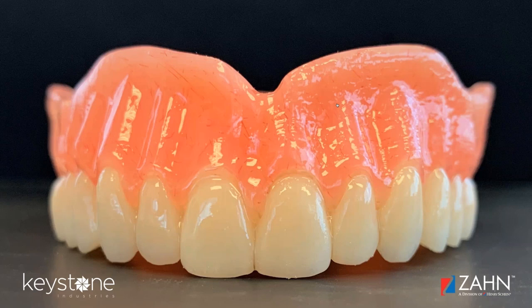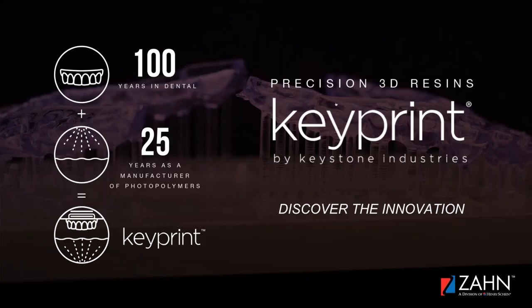That brings to a close my presentation of the KeyMill product. I'm going to pivot to our line of 3D printing materials, KeyPrint. Let me step back for two seconds and give you a little story of how Keystone came to approach its 3D printing resin project, because I think it actually informs how the products have developed and who and what we are.